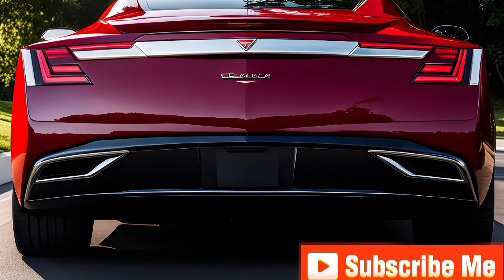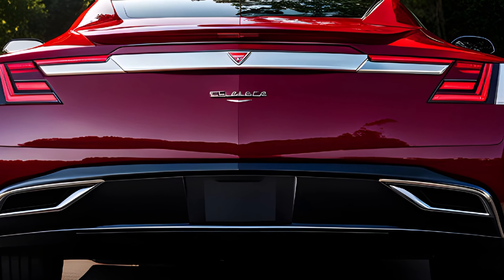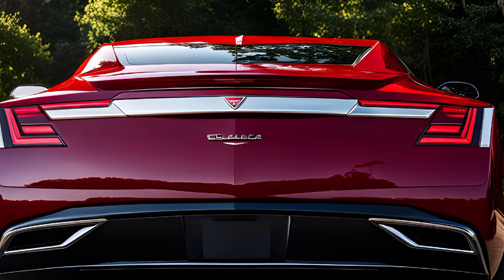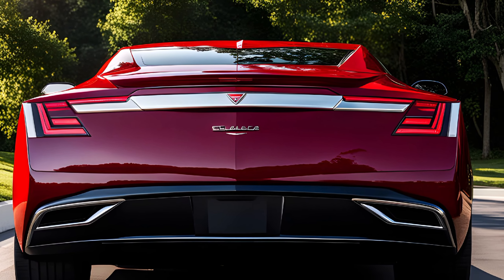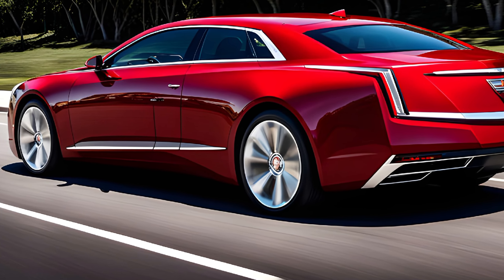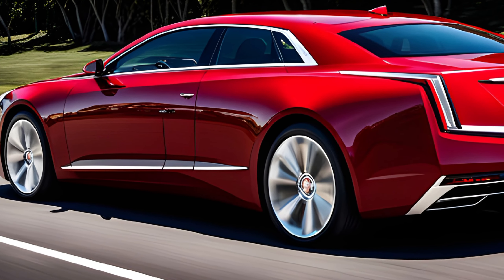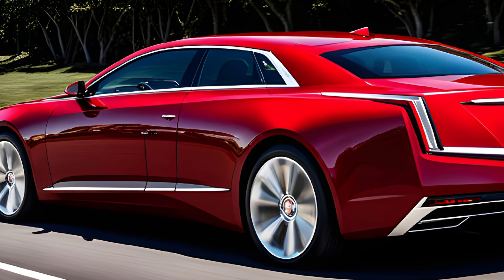Step inside the cabin and you'll be immediately enveloped in a world of luxury and sophistication. The Eldorado's interior is crafted with the finest materials, including premium leather, genuine wood accents, and meticulously stitched surfaces. The spacious and well-appointed cabin offers ample room for up to five passengers, ensuring a comfortable and refined driving experience.